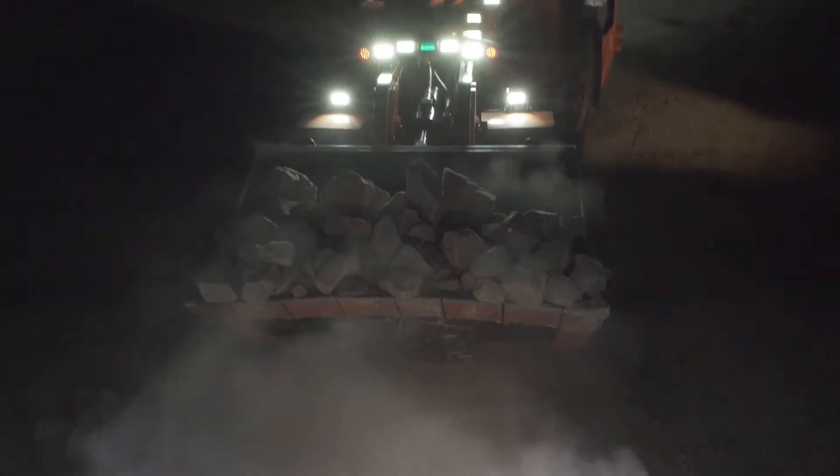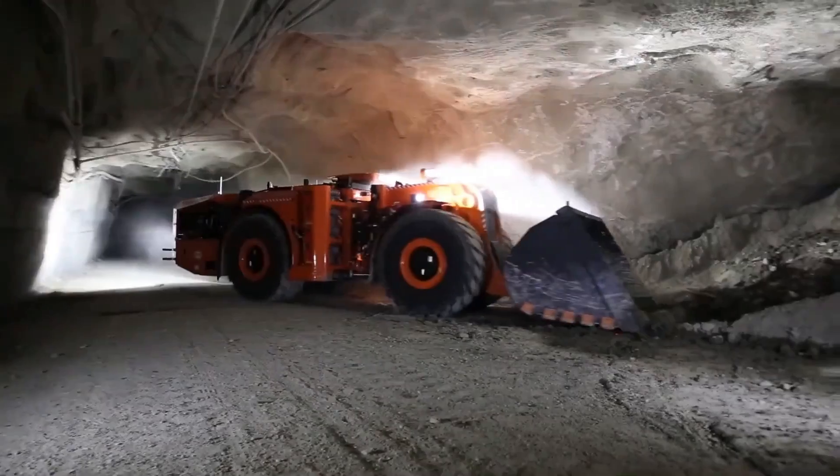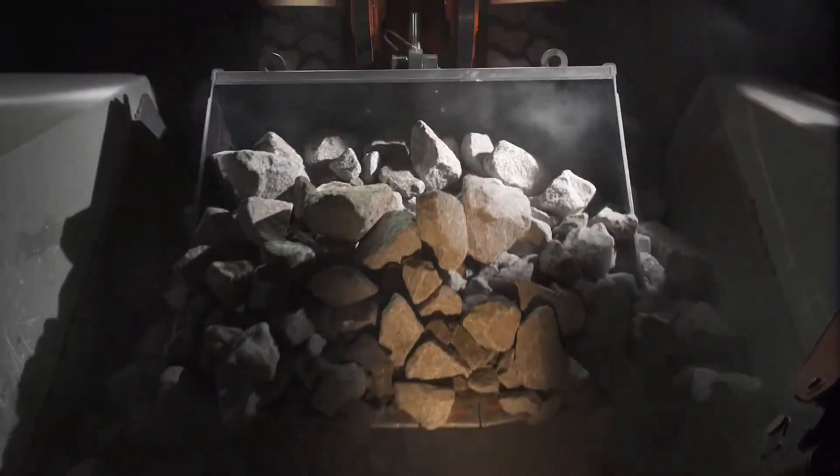With a hybrid propulsion system generating 550 horsepower, it reaches speeds of up to 27 kilometers per hour. Its 3-meter discharge height and 9-cubic-meter bucket capacity of 22 tons make it an impressive mining tool.